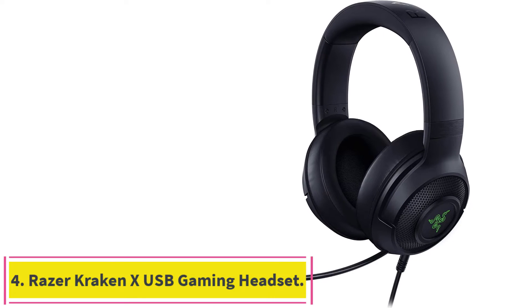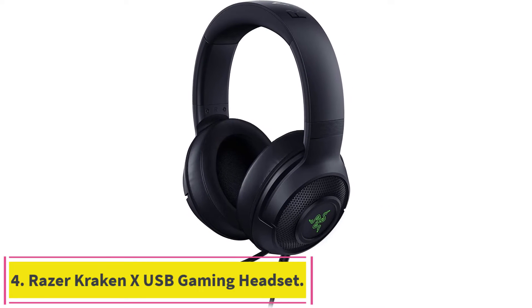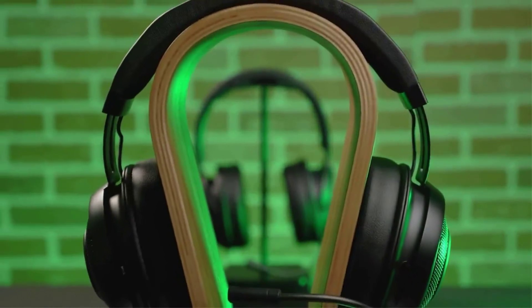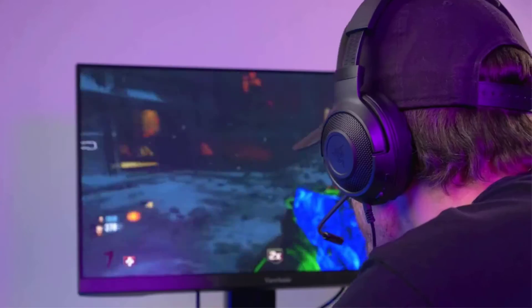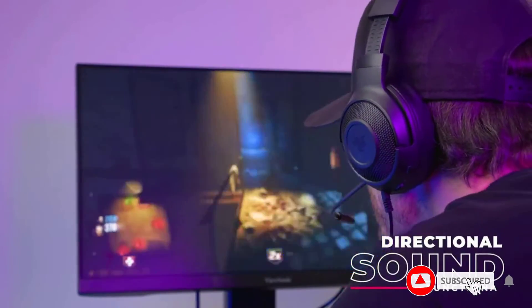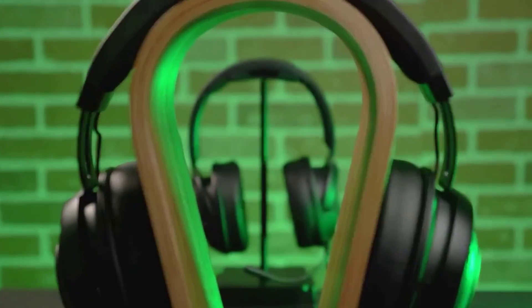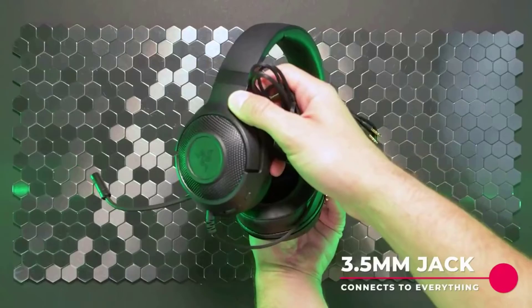Number 4: the Razer Kraken X USB Gaming Headset. The Razer Kraken series offers a breadth of options for USB gamer headsets, and the Kraken X brings those options firmly into the budget-conscious category with really solid features. The lightweight aluminum frame is sturdy and comfortable, while the plush over-ear earpads are comfortable for long sessions. There's a bendable microphone with decent sound quality and some reasonably good 7.1 surround sound emulation on board. Well-tuned 40mm drivers produce the sound for plenty of support on the bottom end of the spectrum.